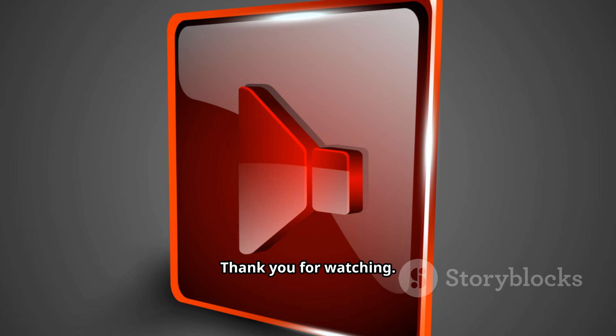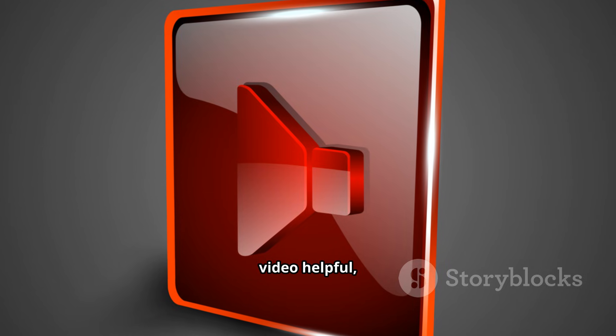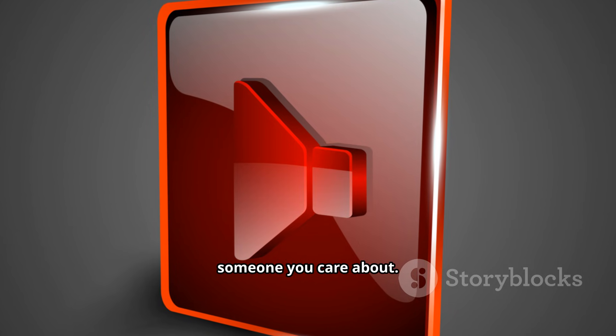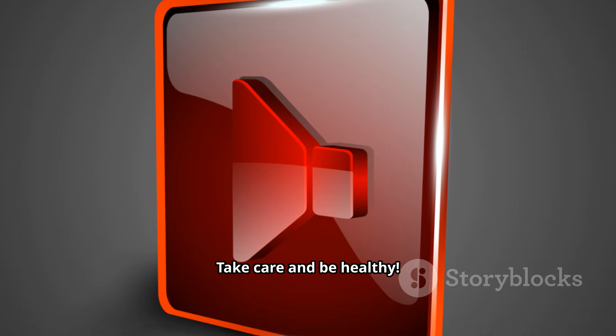Thank you for watching. If you found this video helpful, please subscribe, give it a thumbs up, and share it with someone you care about. Take care and be healthy.